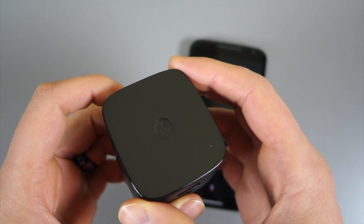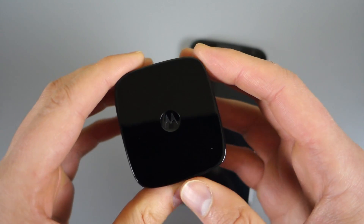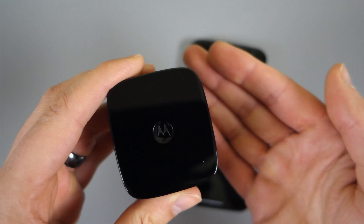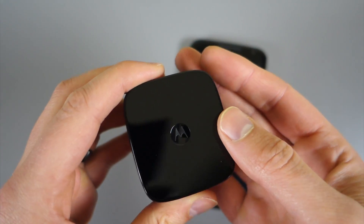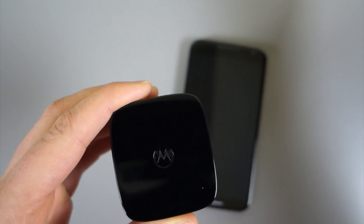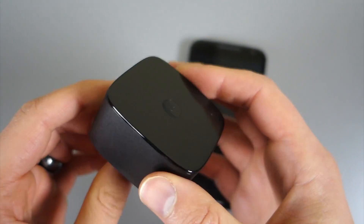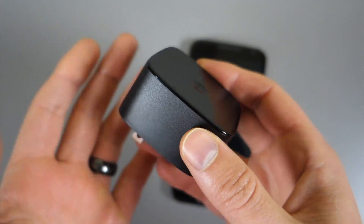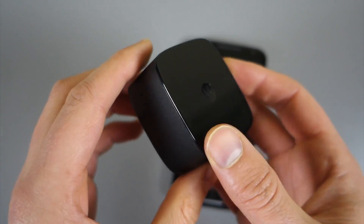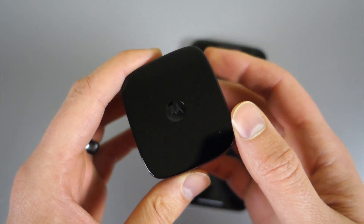So it takes advantage of Qualcomm's Quick Charge 2.0 technology, which basically tries to take your depleted battery and give it a whole bunch of juice in a hurry, and then not to damage your battery, it sort of slows down and then charges normally for the rest of the time. But the goal is to give you a whole bunch of juice right away. So if you're in a pinch and you need some battery to last you for a few hours, it can do that in just a few minutes.